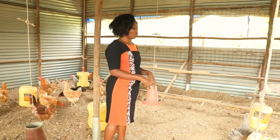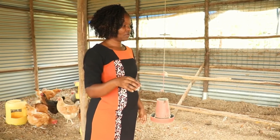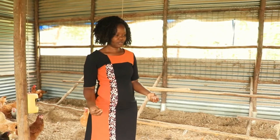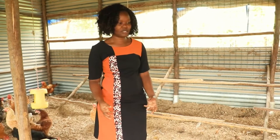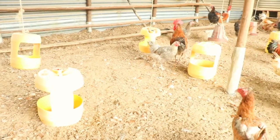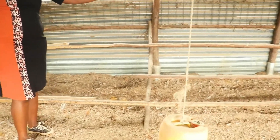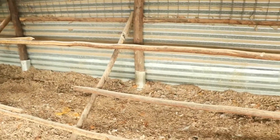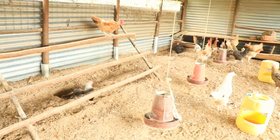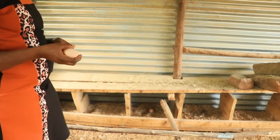Inside the house, you have to put in bedding so that when the chickens defecate, it absorbs the moisture from the droppings and the birds stay on a dry surface. These are the perches — the birds use them for perching, especially at night when sleeping, so they are comfortable and don't slip.